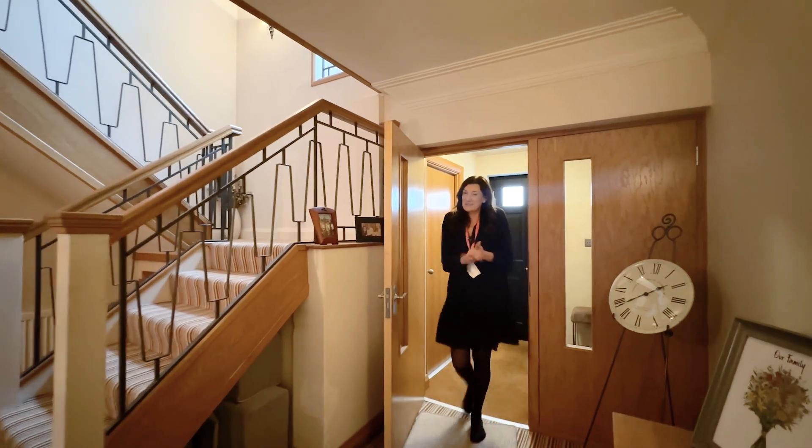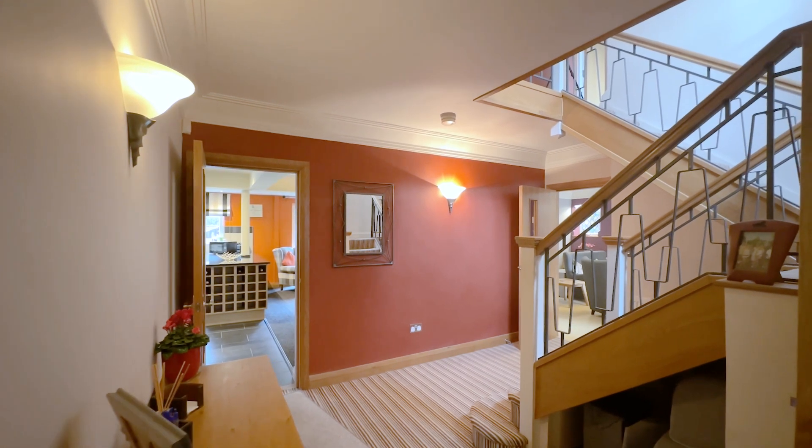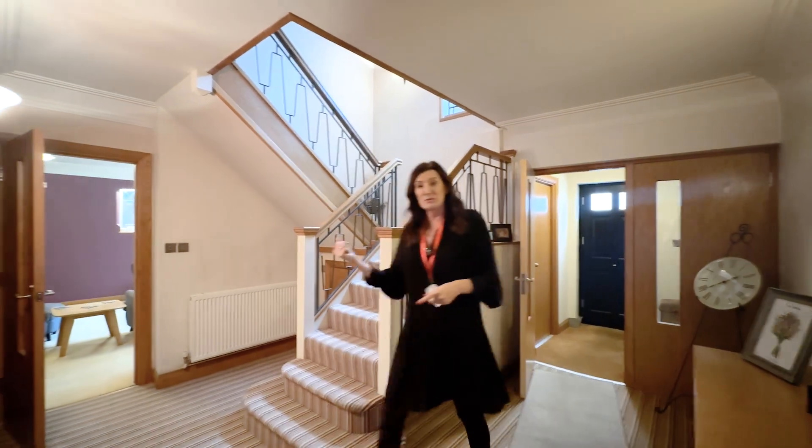It's a bit windy outside, nice to come into the warm — it's nice and cosy in this house. We've got a really great size reception hall here. Love the staircase, but come through and look at the beautiful lounge.